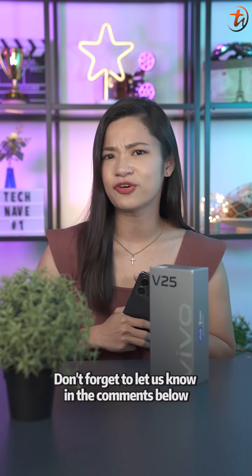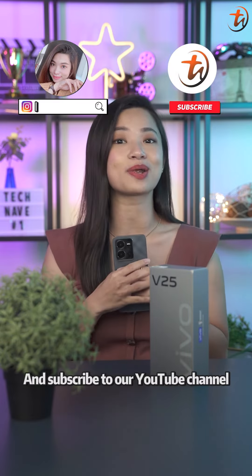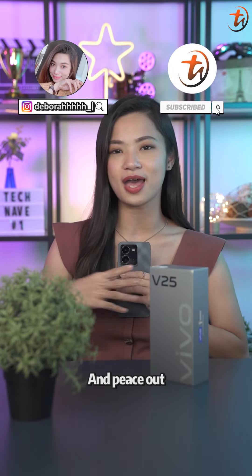So, yay or nay for you? Don't forget to let us know in the comments below, hit the like button, share this video, and subscribe to our YouTube channel. I'm Debra and peace out, bye!